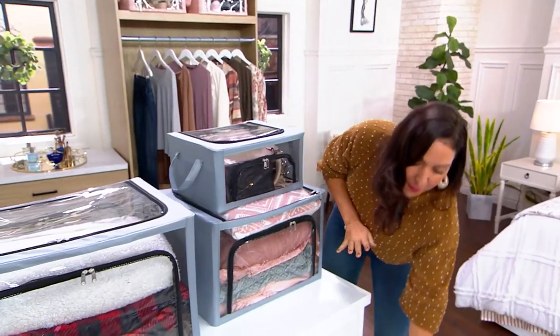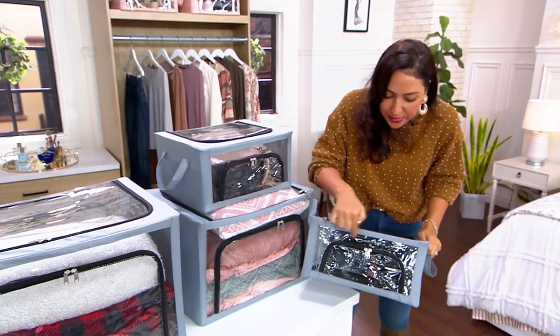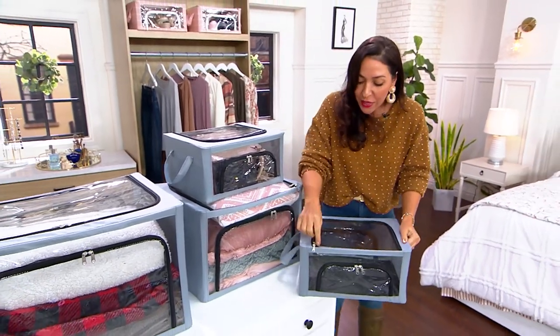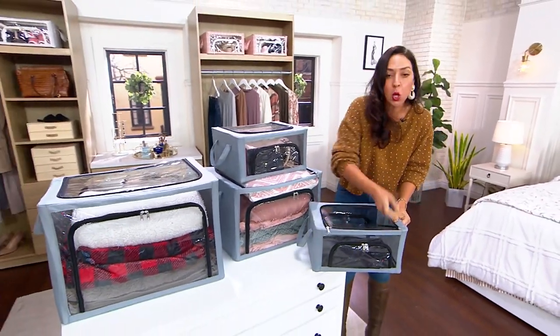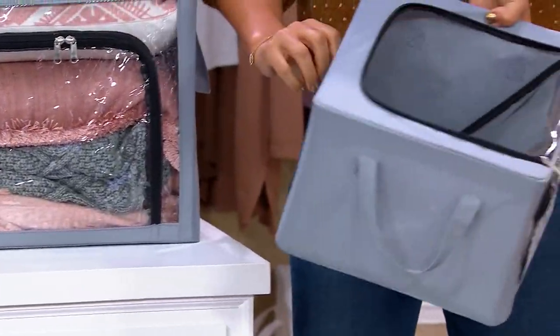And what I love most about them, besides being collapsible, take a look at this — you can easily see through this on almost every angle. Front, back, and you can easily get to whatever you need. There are so many points of entry from the top, from the front, and from the back.